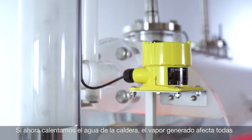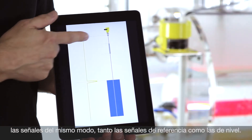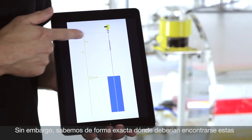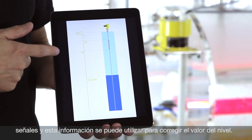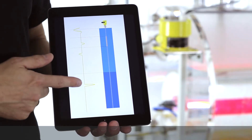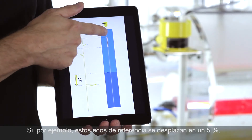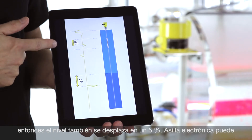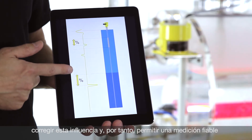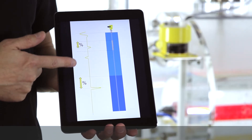The special steam probe with steam compensation of the VegaFlex 86 therefore has a special reference target, which is producing two small echoes where we know exactly where they are. And if now steam is generated, also the reference echoes as well as the level echo are influenced by the steam. But we know exactly where the reference echoes should be, and if they for example are shifted by five percent, also the level echo was shifted by five percent. So with this knowledge the electronics can compensate and give out the real level echo and the real level measurement.